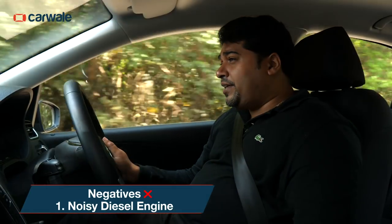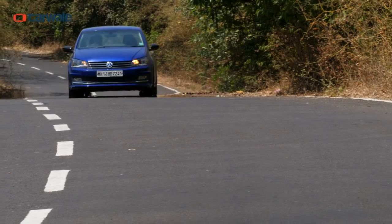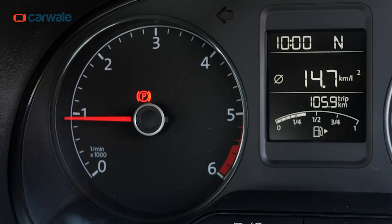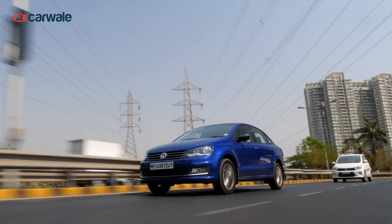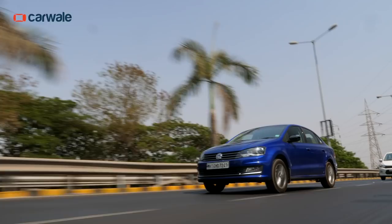The 1.5-litre engine is quite peppy but has its fair share of diesel clatter, and the noise is immediately apparent in case of a downshift or when driven in sport mode where the rev counter is given more freedom. At sedate cruising speeds there isn't much to complain, but when driven a little hard or during overtakes, the noise can get a tad annoying.